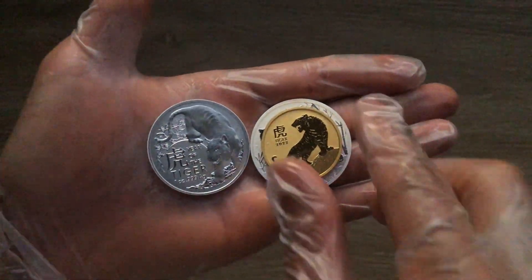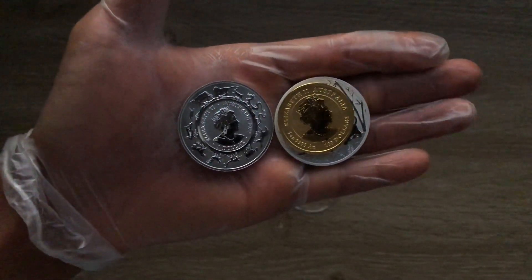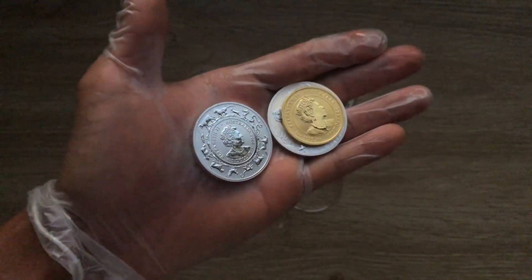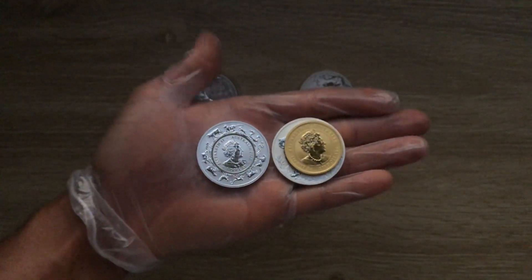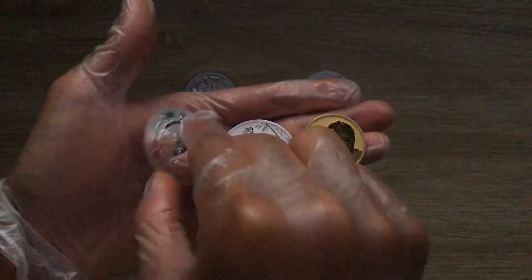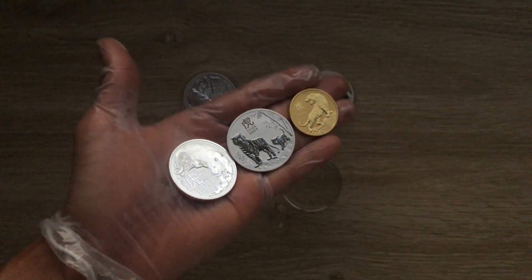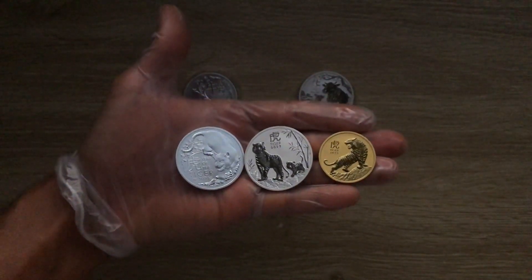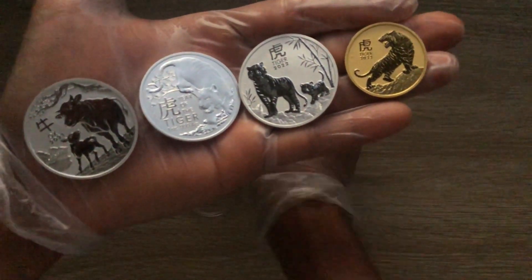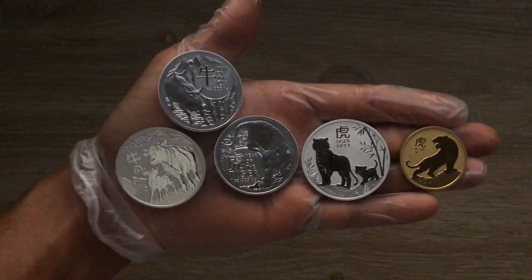Anyways, that is it from my end. If you have enjoyed what you have seen in this particular edition — this series comparing the Royal Australian Mint to the Perth Mint Lunar series — kindly help me out: hit that like button and most importantly subscribe to the channel. I will definitely be seeing you guys in my next video, so stay tuned. Thank you very much. Stay tuned for 2022 — whatever comes in the year 2022 will be good. Thank you, and have a nice day.